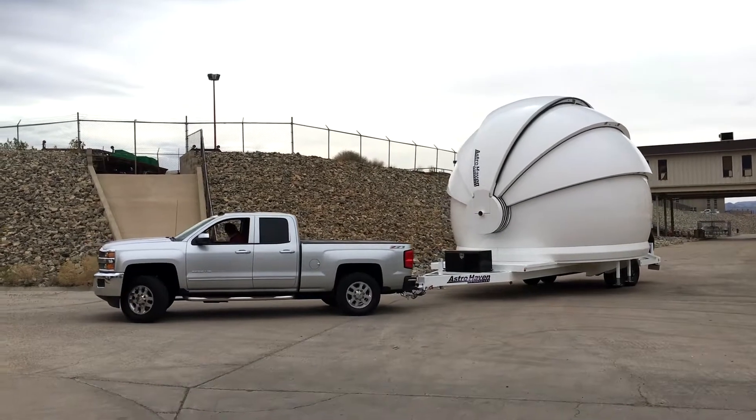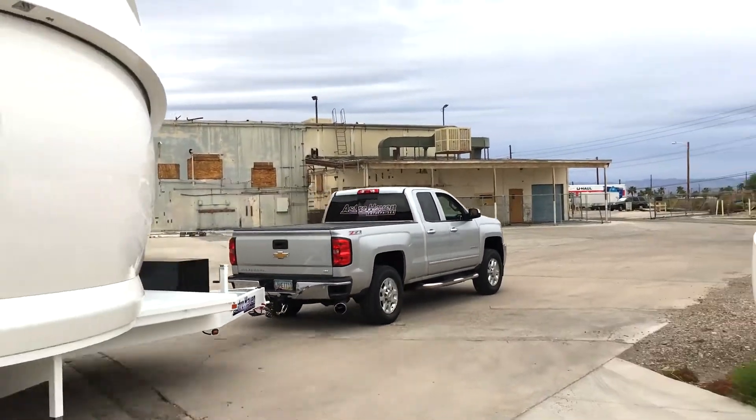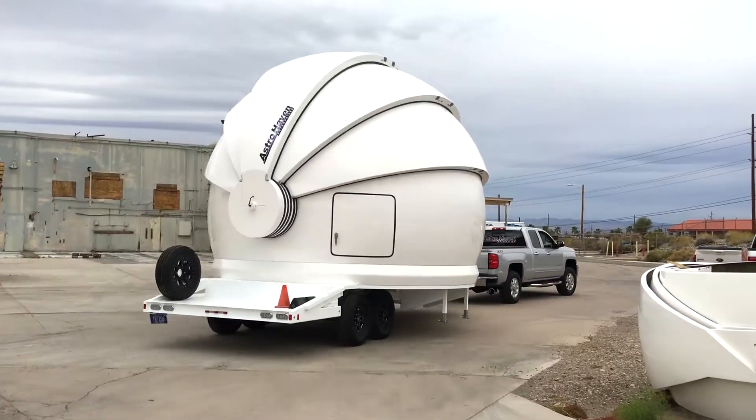Take the world's most capable dome wherever you want and leave only your tyre prints behind.